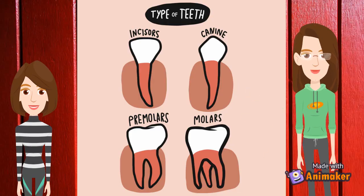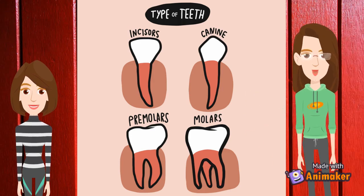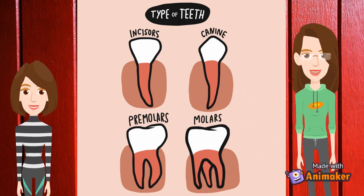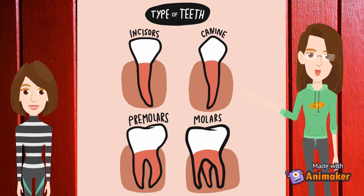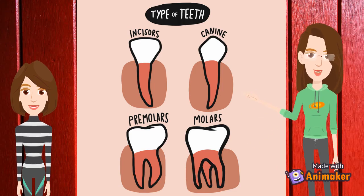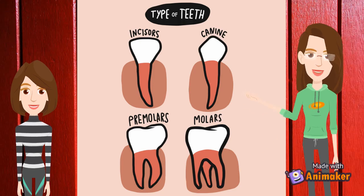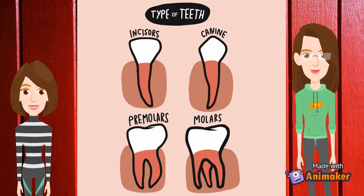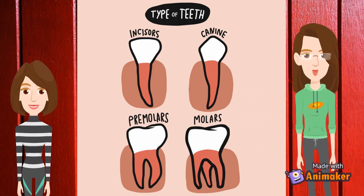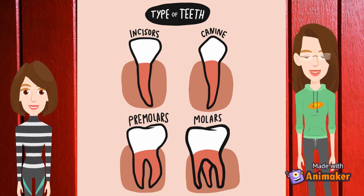Well, human beings have got 4 types of teeth in their mouth: incisor, canine, premolar, and molar. Incisors are the sharp teeth in the front of the mouth that bite food into smaller pieces. They are flat with thin edges and are also called anterior teeth. Both children and adults have 8 incisors — 4 central incisors in the front of the mouth, and 1 lateral incisor positioned on either side of them.